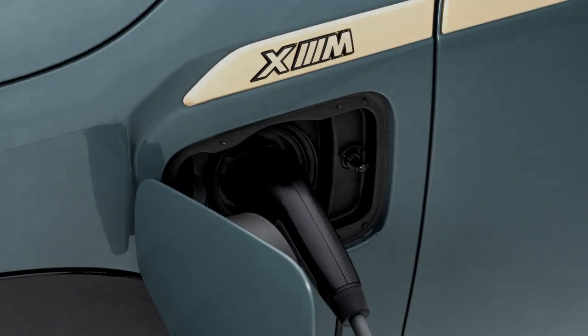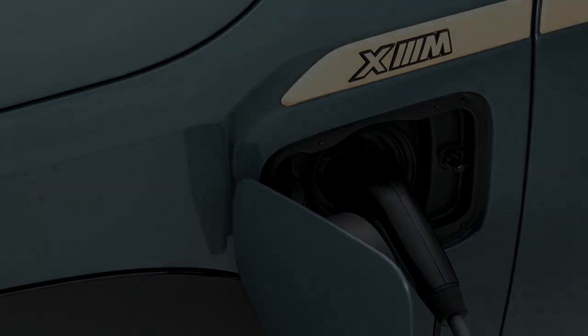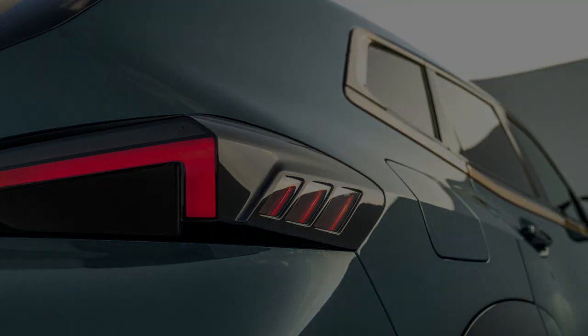The XM is expected to go on sale in the US early next year with a price tag of $159,000 US dollars. BMW will also introduce a more powerful Label Red variant sometime next year.